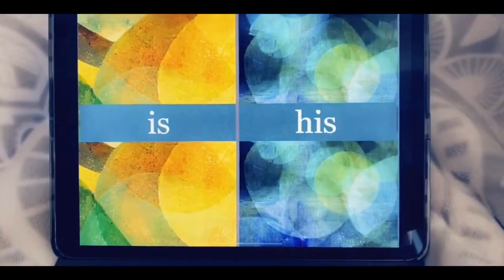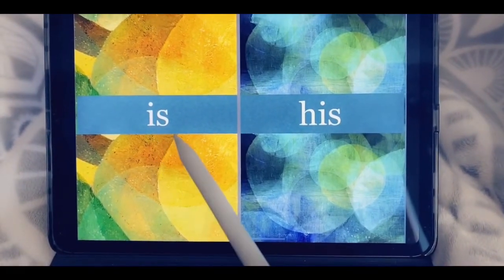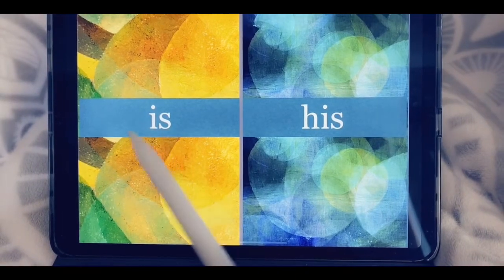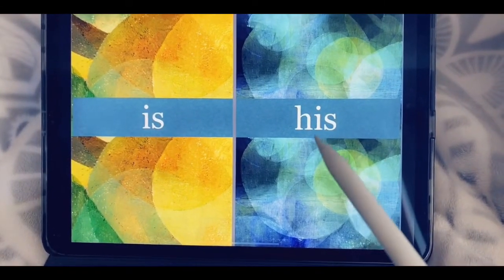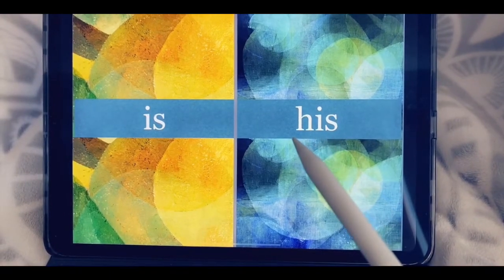Our next sight word is. I-S, is. His. H-I-S spells his.